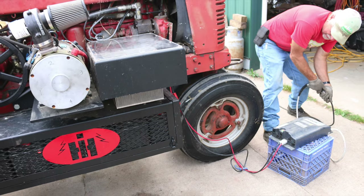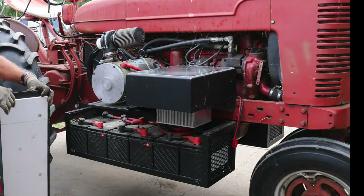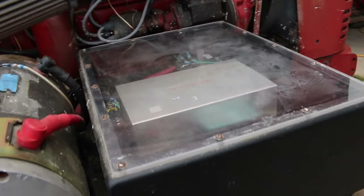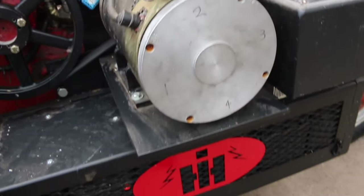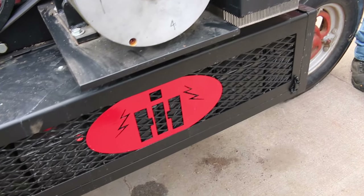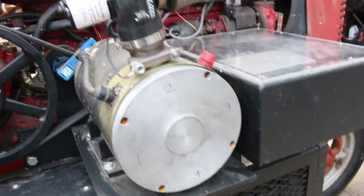So I wrote up a proposal and it was a two-part proposal. The first level was proof of concept — can this actually be done? Part of the key there was: how do I get that electric power through an electric motor into the powertrain? Well, on these older-style tractors that had belt pulleys on them, it became a viable option.